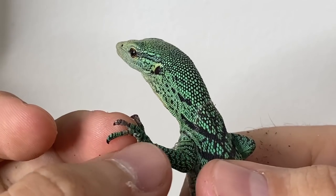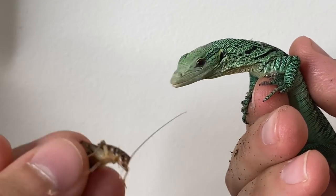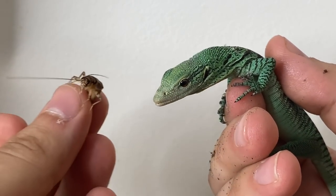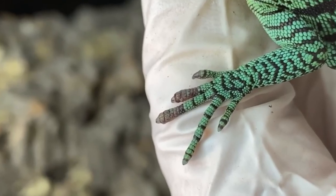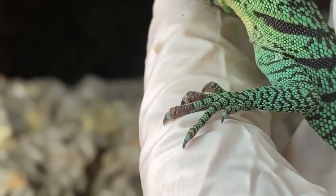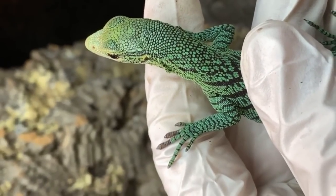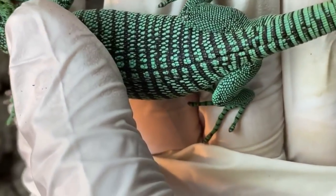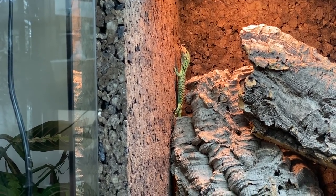I was stumped. At first glance, the damage didn't look anything like stuck shed. At that point, Sabzi hadn't even shed in my care. If anything, maybe a fungal infection? But I was already having issues keeping humidity high enough, let alone high enough to cause an infection. It also wouldn't make sense to only have two toes infected. So there I was, a mere month into keeping my first monitor lizard, and this happens.